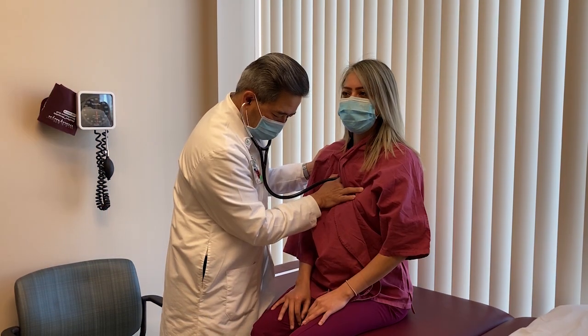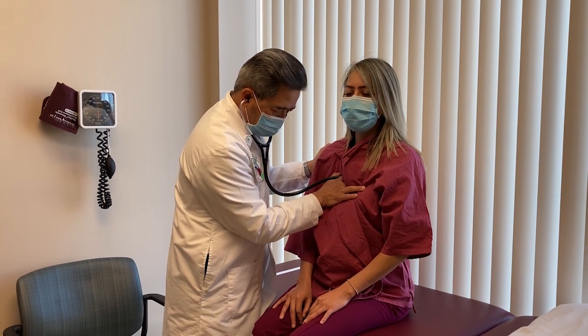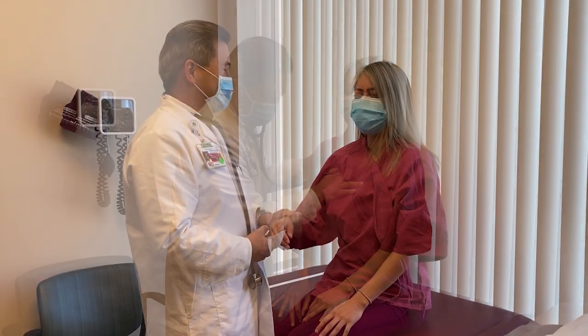Coronary artery calcium scanning is a really nice screening tool for patients who are generally on the asymptomatic spectrum. When we see cardiac patients, we typically think about those who have symptoms and those who don't have symptoms, or are asymptomatic.